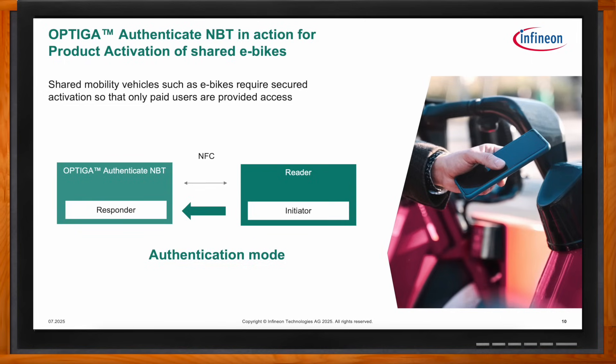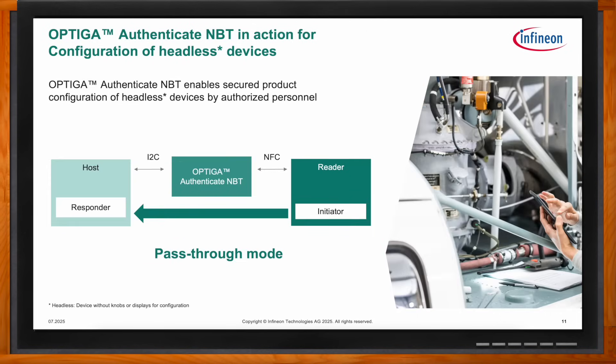For industrial applications such as configuration of devices without an input interface or download of firmware updates to host software, these are ideal use cases for NBT. With pass-through mode, NBT can allow a smartphone to communicate with an I2C device - for example in an industrial robot - allowing higher volumes of data to be transferred without the limitation of available user memory. NBT can also be used for headless configuration, where the user's smartphone becomes the user input device, eliminating the need for an HMI on the industrial device.